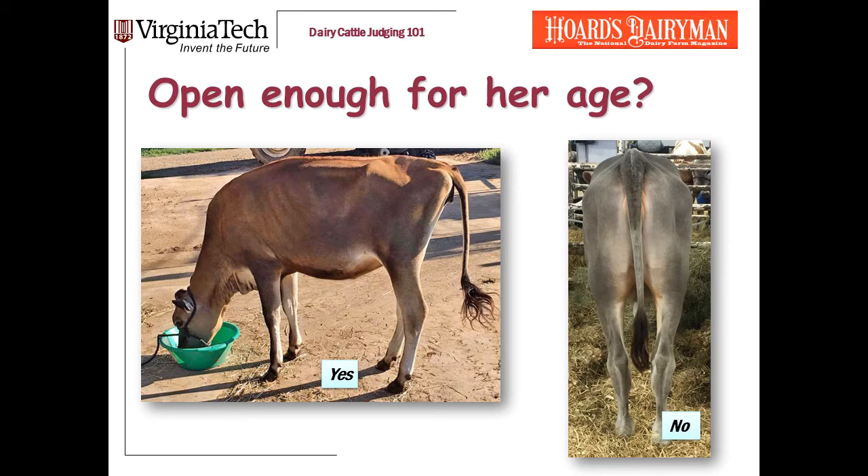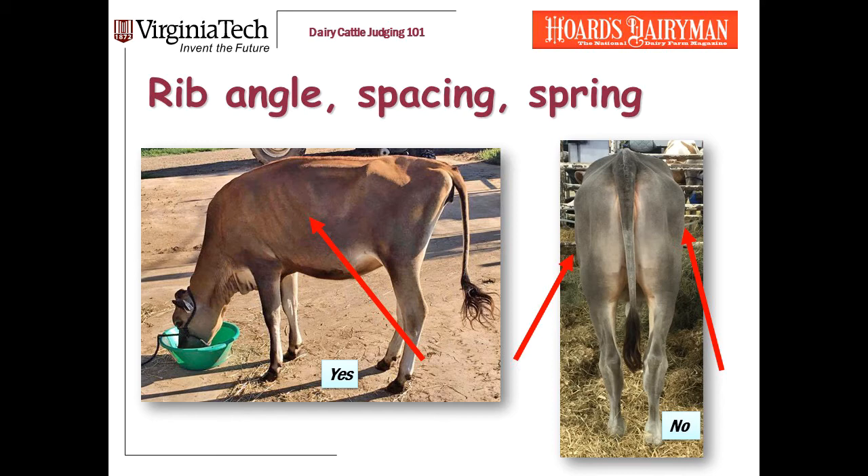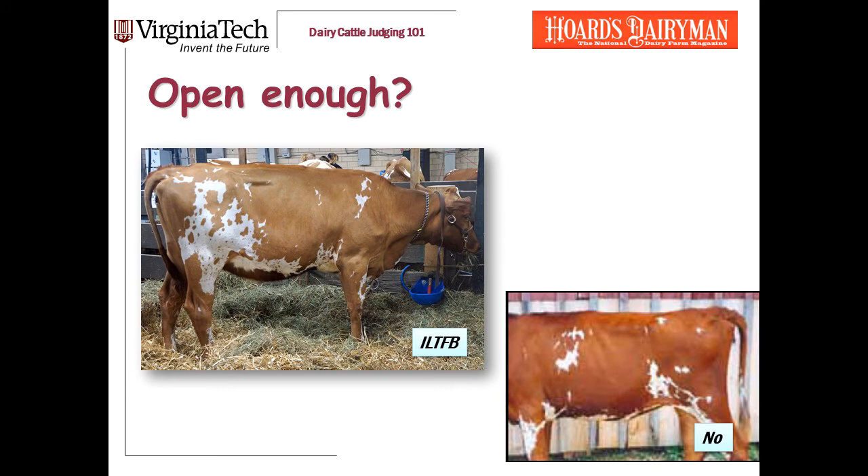Now I want to change gears a little bit, because dairiness is not all about skinniness. It's not all about the condition they're carrying. It's also about openness of rib — the angle to the rib, the spacing between the ribs, the spring of rib as viewed from behind. This Jersey calf on the left has got just a really nice angle and spacing to her rib. The Swiss calf on the right — I'm not critical of her cleanliness, but she hasn't got any spring to her rib. Openness is also about the depth and the drop to the rear rib and the openness in the heart. The Ayrshire on the left has decent angle to her rib, but to me she's a little pinched in the heart, right behind the point of elbow — she's just not as open in the heart as I'd like to see.